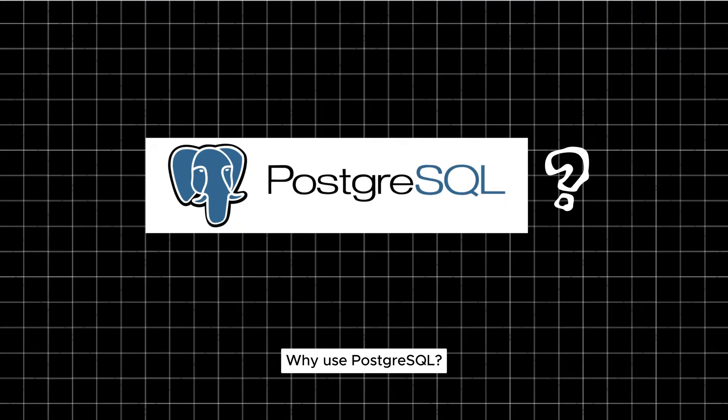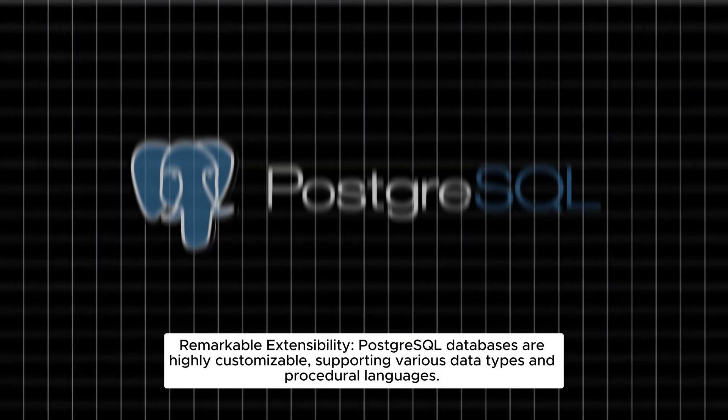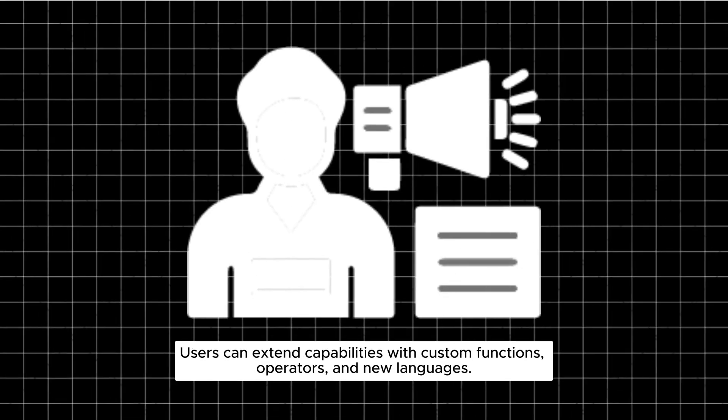Why use PostgreSQL? Remarkable extensibility — PostgreSQL databases are highly customizable, supporting various data types and procedural languages. Users can extend capabilities with custom functions, operators, and new languages.